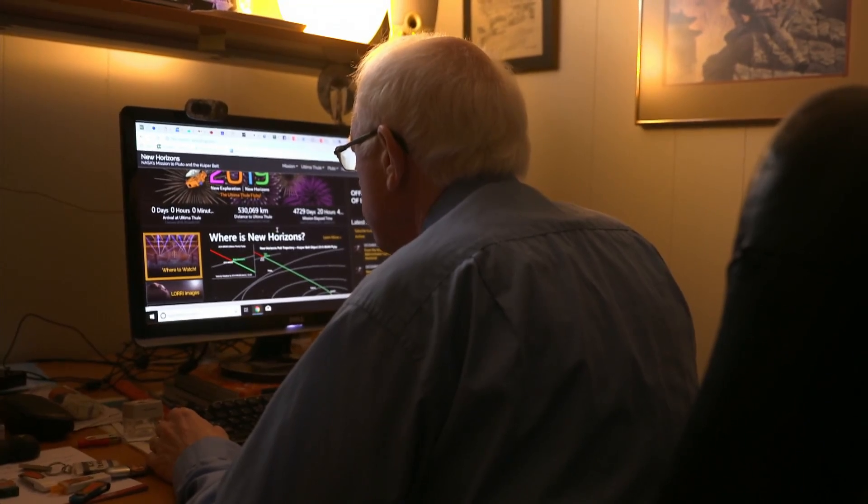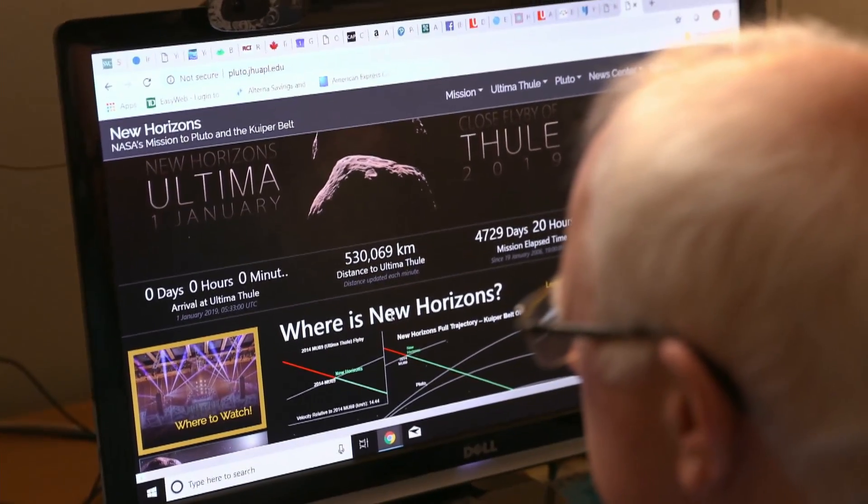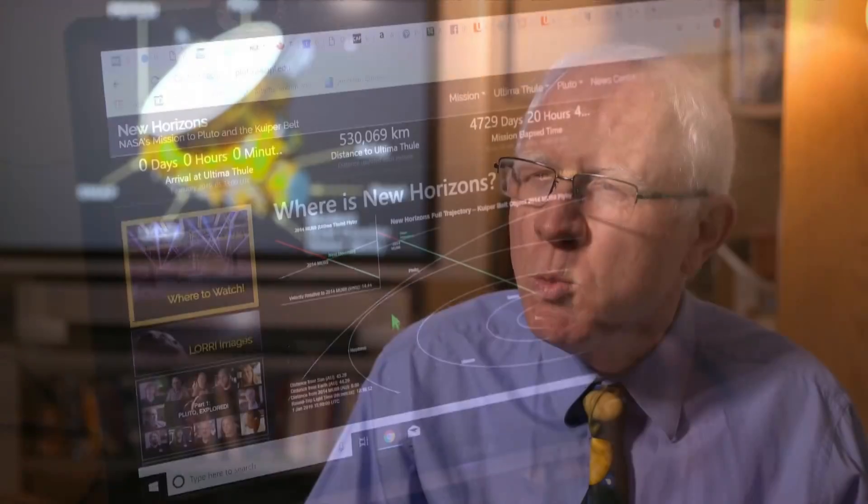Astronomy professor Paul Delaney has been monitoring New Horizons' every move. This is a big day. It's a piece of the past that will allow us to not only understand our present but project forward into the future with a little bit of luck.